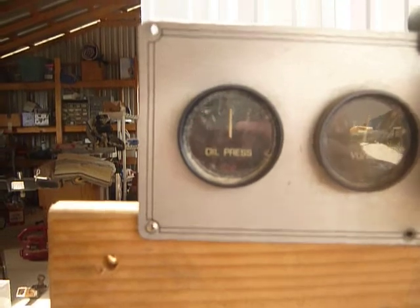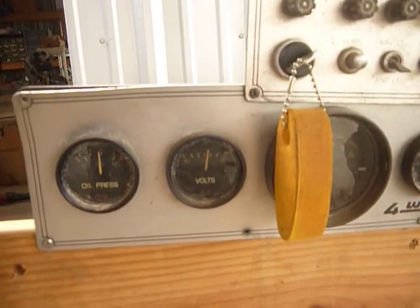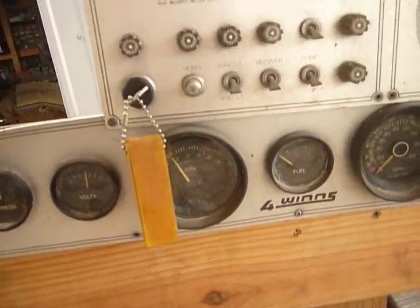Oil pressure is reading about 60, good charging from the alternator, about 1500 RPMs here.